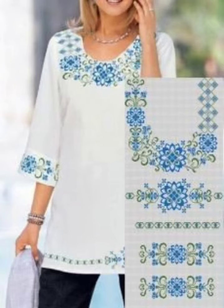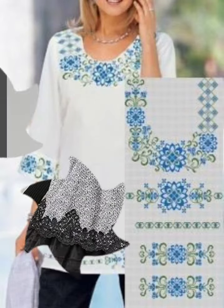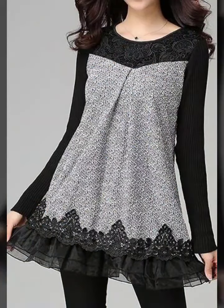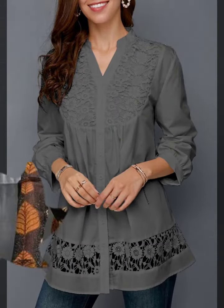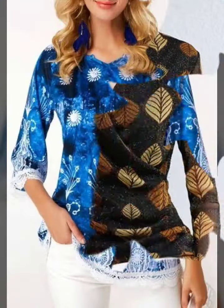Hello my dear viewers, welcome back to my channel. In this video you will see very pretty and unique tops and blouse designs for working wear and office wear. If you are a new viewer and you are watching my video for the first time, please do subscribe to my channel.